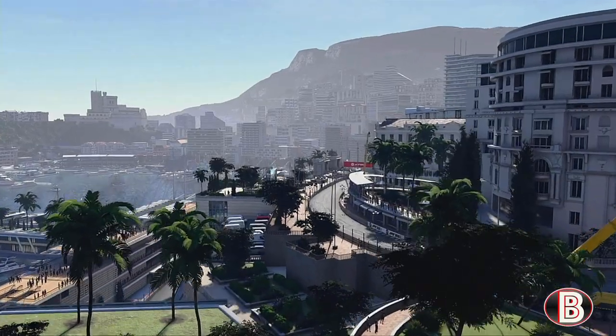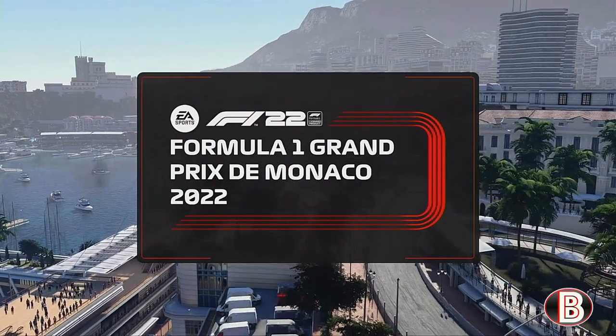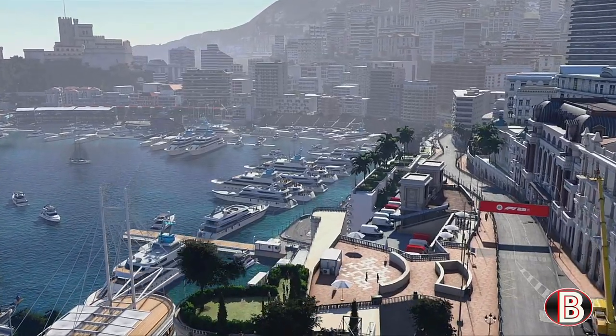Hello and welcome to my F1 22 driver career mode. Here today for part 45, the Monaco Grand Prix. Last time out we were in Spain where we had to do a bit of a comeback drive.